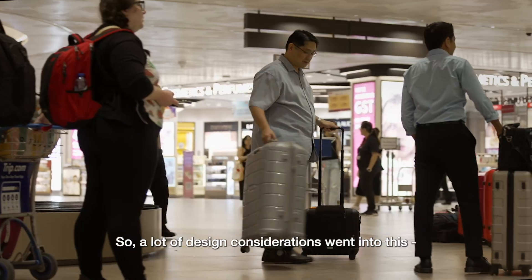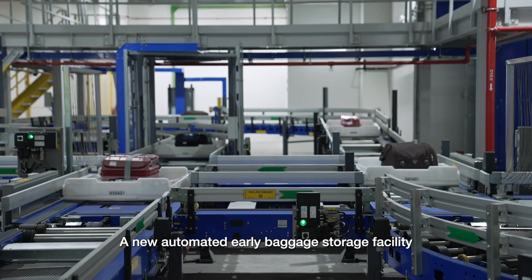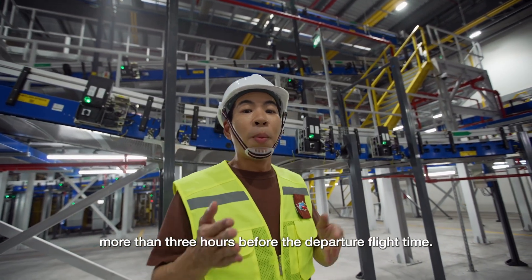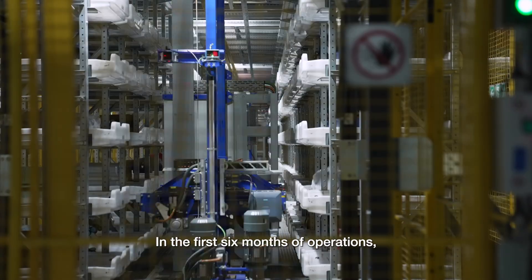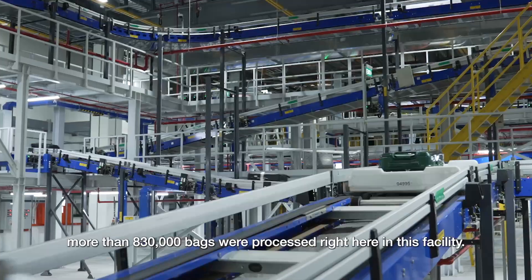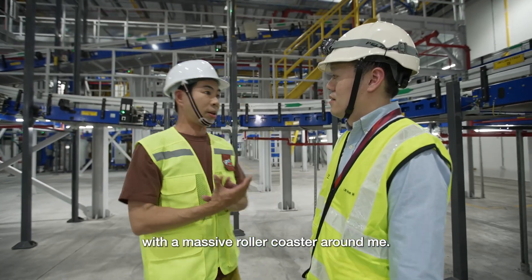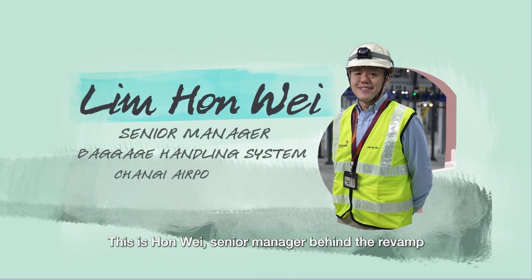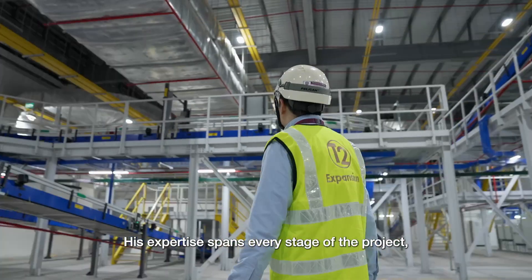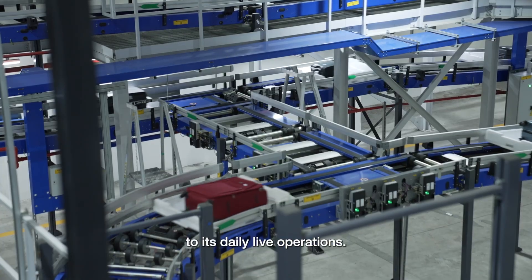Forget the dazzling architecture of the new terminal, or even the impressive waterfall. Increasing passenger capacity is nothing if the baggage handling system — or BHS for short — can't keep up. A lot of design considerations went into this. A new automated early baggage storage facility has been built in T2 to handle bags checked in or in transit more than three hours before the departure flight time. In the first six months of operations, more than 830,000 bags were processed right here in this facility.